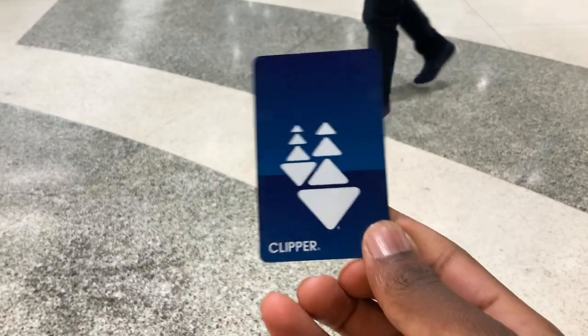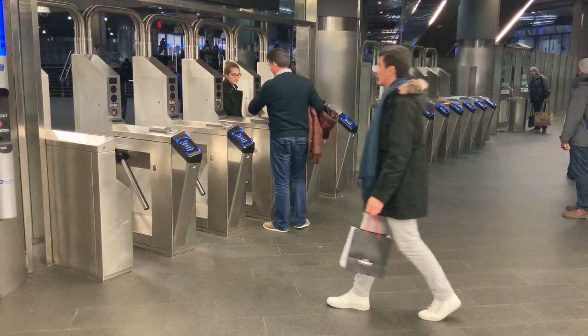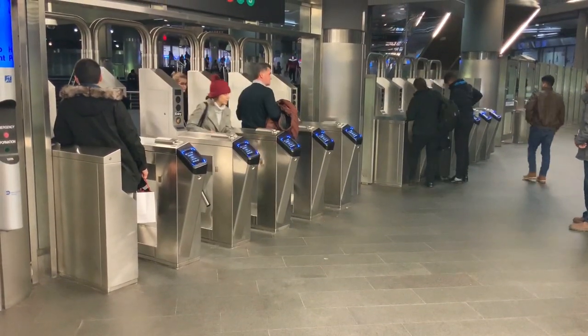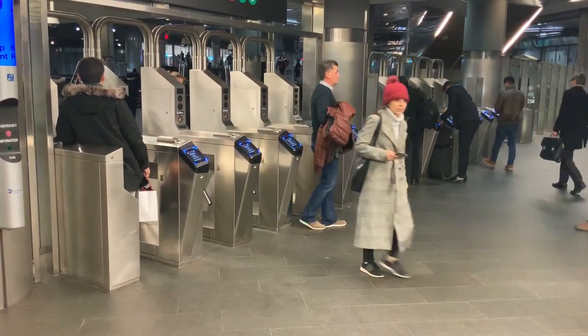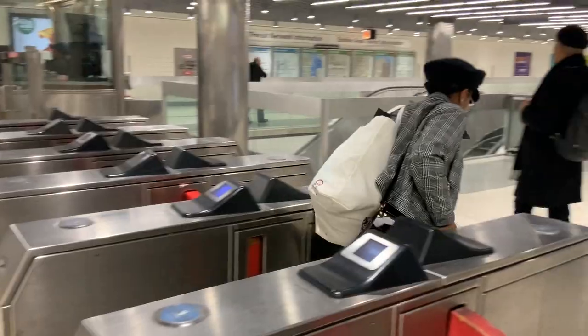So BART has something called a Clipper Card — it's a blue plastic card which you use to get inside the train station. The New York MTA uses a card called a MetroCard. It's not a tap-and-go card, and the card is quite flimsy so it's very vulnerable to damage. The one thing I find annoying about it is that you have to swipe it, and therefore you could swipe it incorrectly at times and completely miss your train, which sucks. Unlike the MTA, the BART Clipper Card does not need to be swiped — all you have to do is tap it and it opens up and lets you in. It's much faster than the swiping system that the MTA uses, I have to admit.